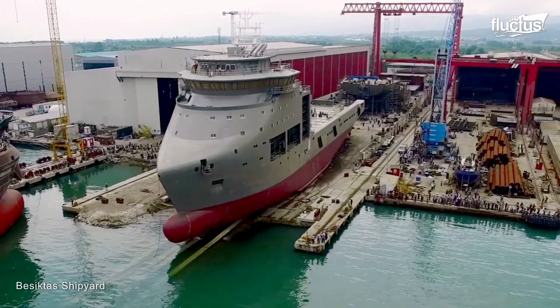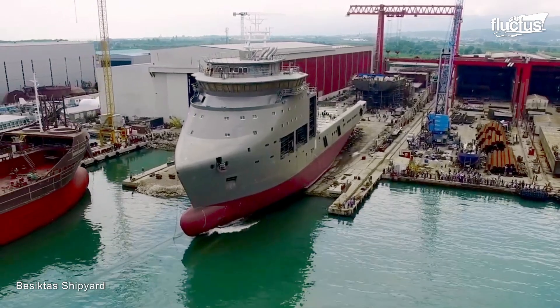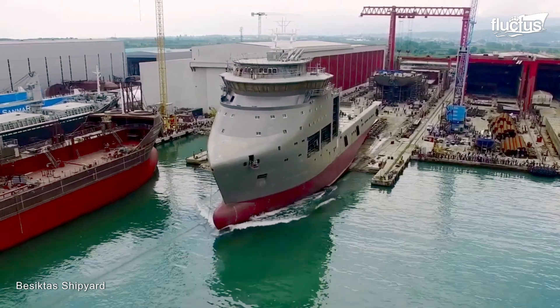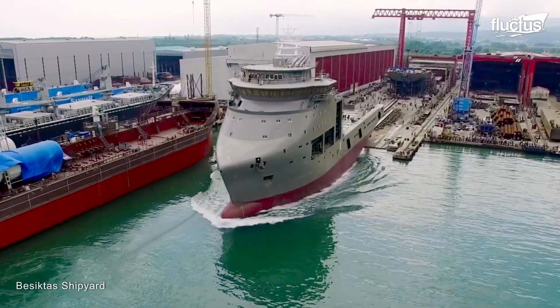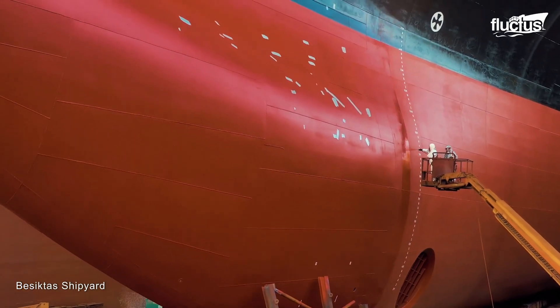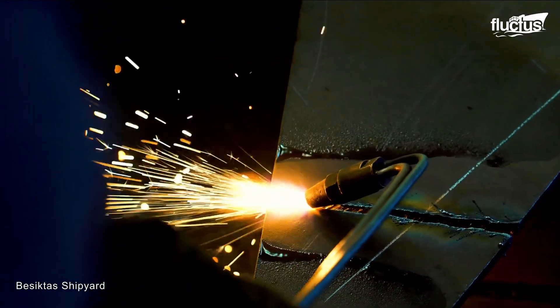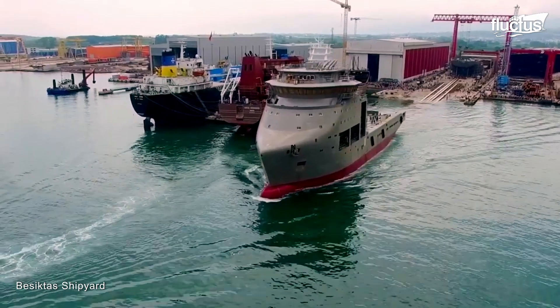Another renowned technique for launching ships is the steel blade slide method, applied for the launch of the multipurpose offshore vessel MV Dinopolaris at the Besiktas shipyard in Turkey. The vessel has a dead weight of 6,000 tons, which is why it was placed on steel blades and later released so it could slide its way into the water.